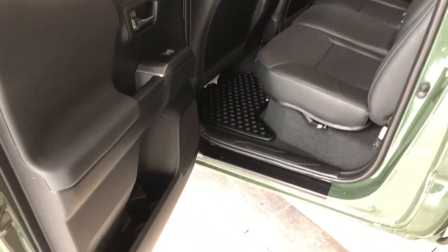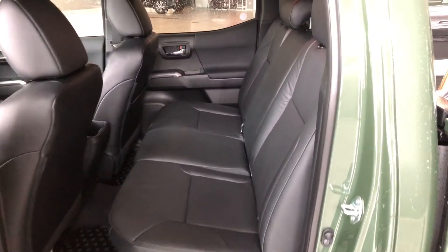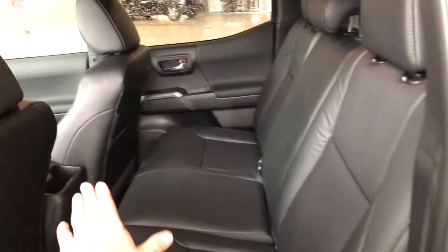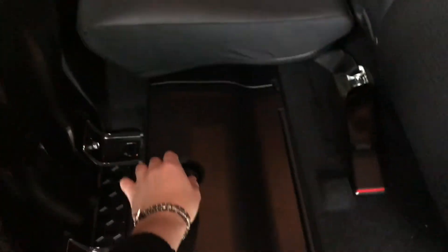Taking a quick look in the back, there's storage on the bottom of the door just like the driver's side, and we're continuing with the black leather seating. There's an extra storage compartment behind the passenger seat, along with extra storage underneath the seats as well — you have this under both sides.